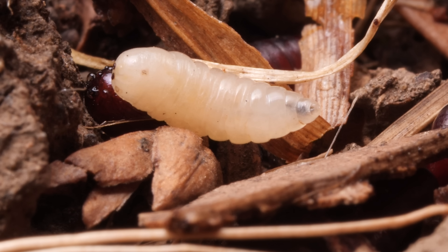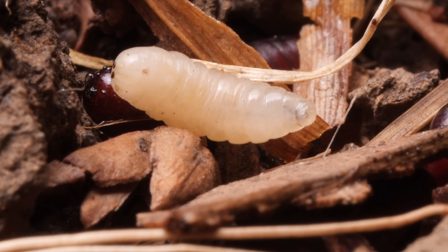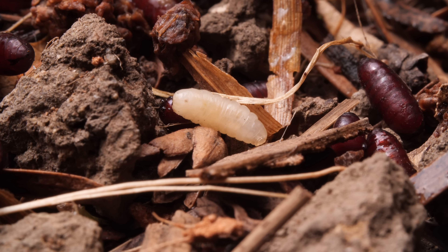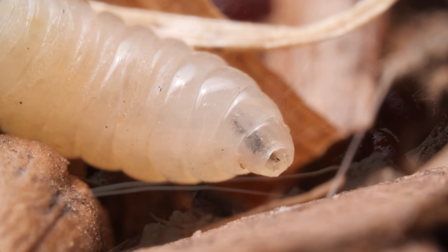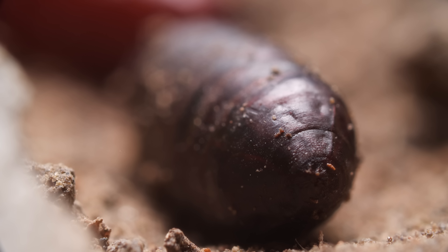What it wants now is privacy. Over the next four days or so, the maggot's ivory exoskeleton hardens and darkens to a deep mahogany. The fly is now a pupa.